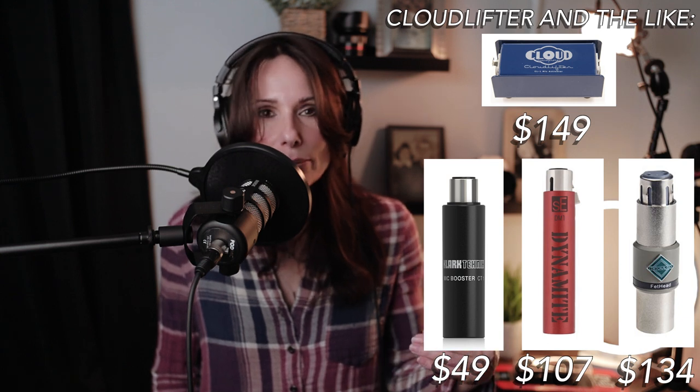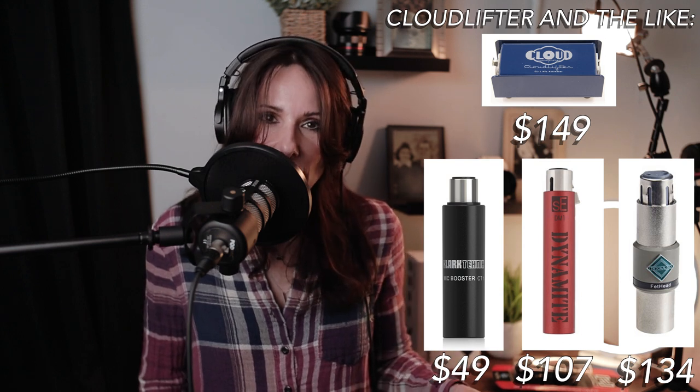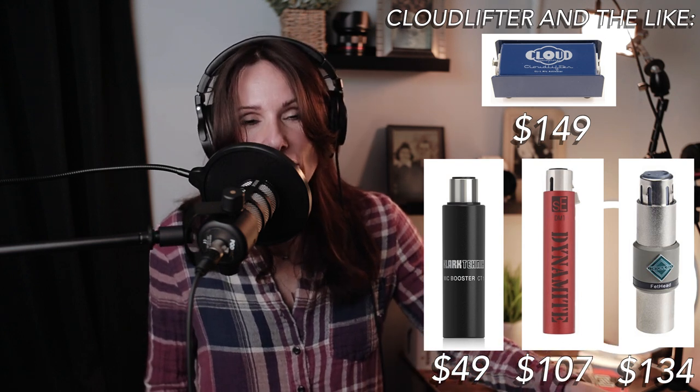They recommend that you purchase a cloud lifter to go along with this microphone. What the cloud lifter is going to do is deliver some free clean gain to your microphone. So if I had the microphone plugged into the cloud lifter, which was then plugged into my audio mixer, I would then have to engage the 48 volts of phantom power.